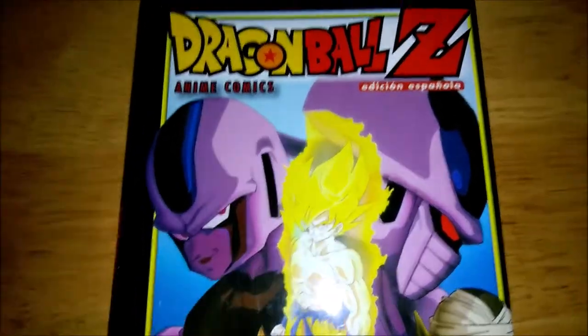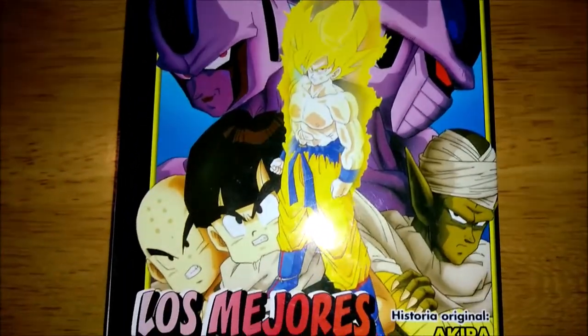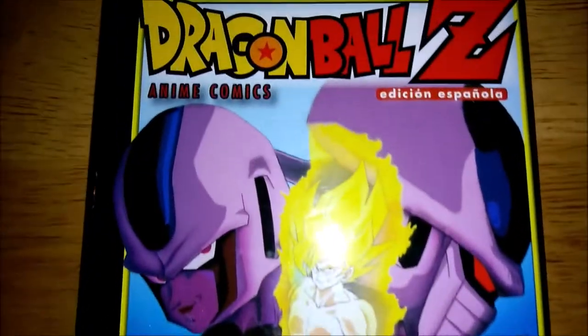Today we'll be covering Dragon Ball Z Movie 5. This is also one of my absolute favorite Z movies, so it's really really awesome. I had to pick it up right away.